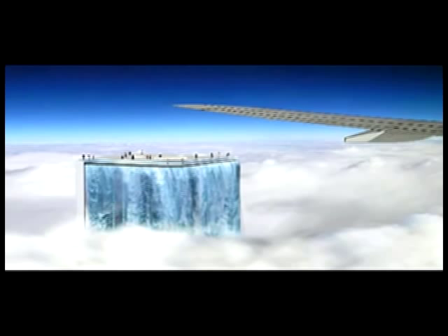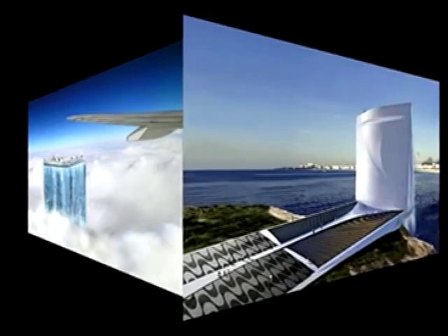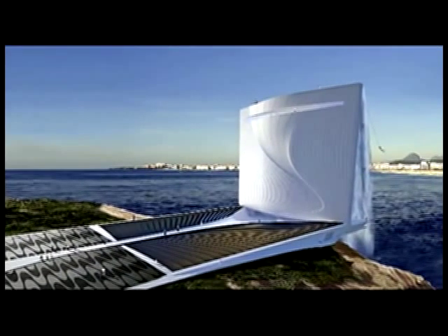On special occasions, the solar-powered building turns into an urban waterfall. The Solar City Tower will contain an indoor amphitheater, auditorium, cafeteria, and shops on the ground level.